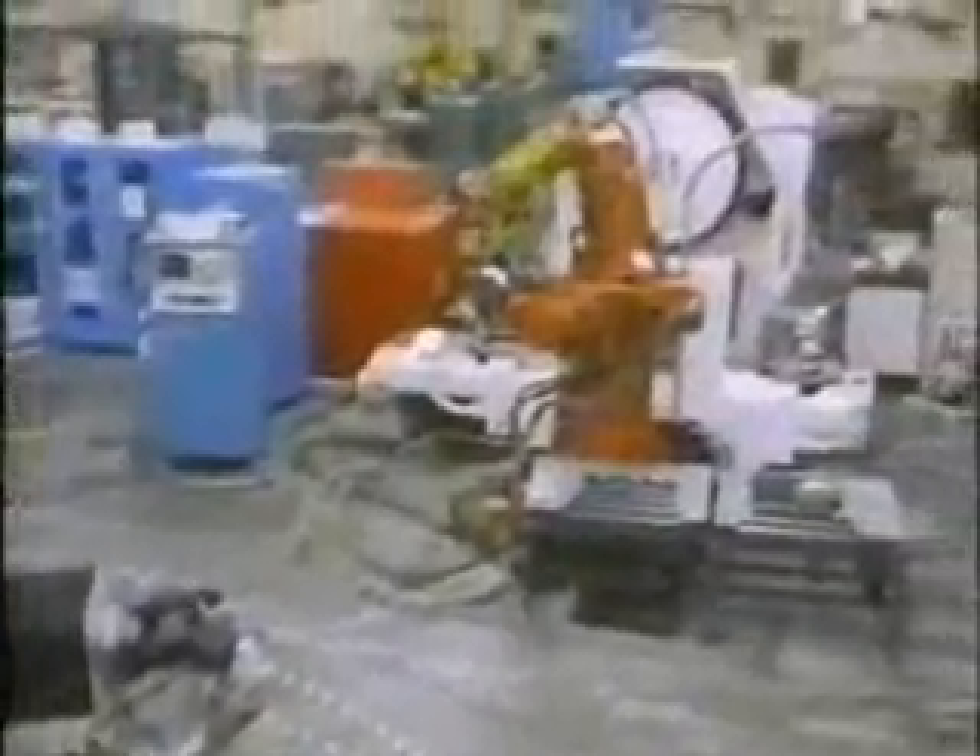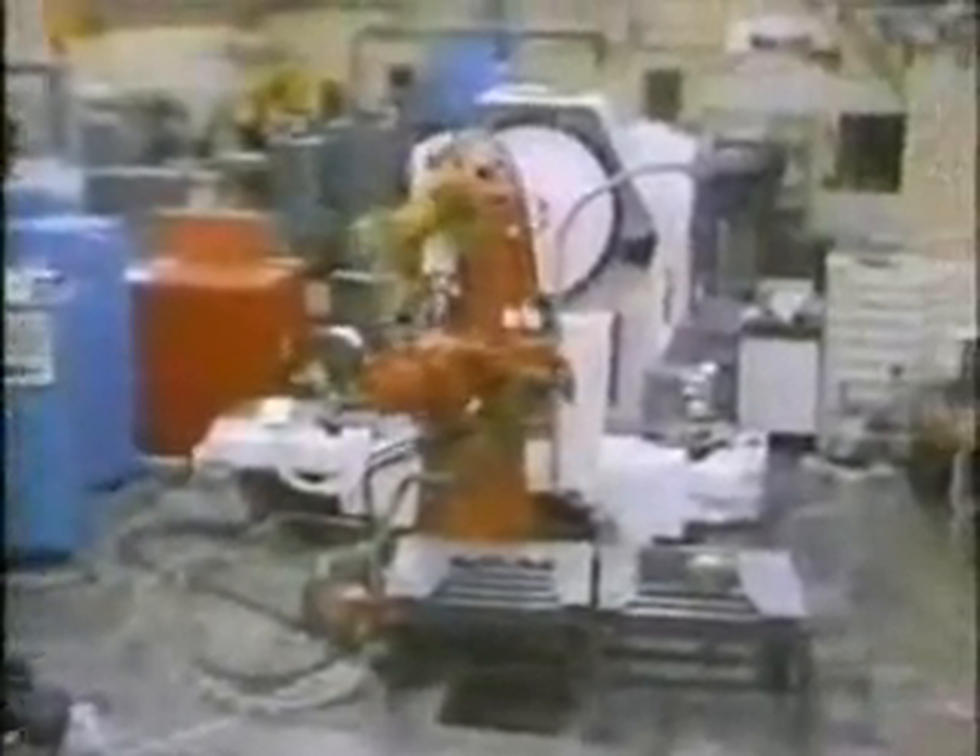Research continues at the AMRF through cooperative programs with industry, academia, and other government agencies. By focusing its efforts on interface standards, process measurement, and issues of factory system architecture, the AMRF is supporting the nation's requirements for standards in automated manufacturing.